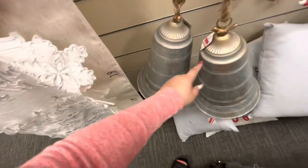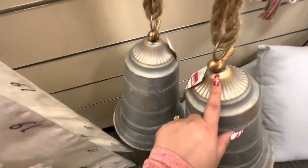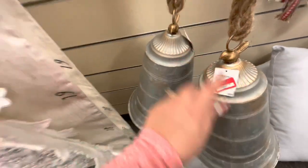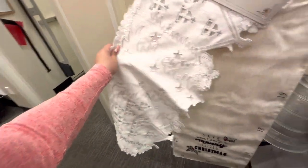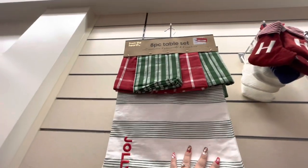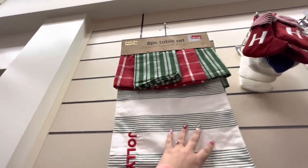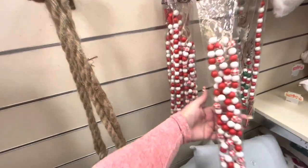They've got big hanging bells with a bird design for $20. The table runner is $16 — the white one is so pretty. One that says 'Merry Christmas' is $11. They have an 8-piece table set for $15, and beaded garlands you can use all year round for $8.44 and $4.54.